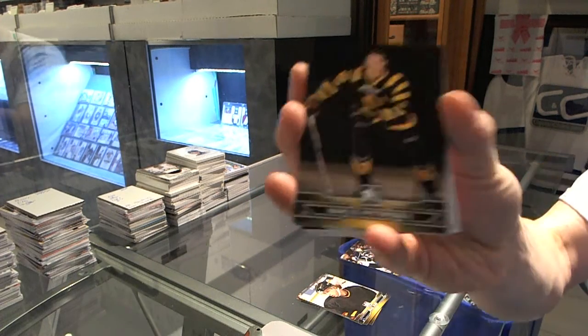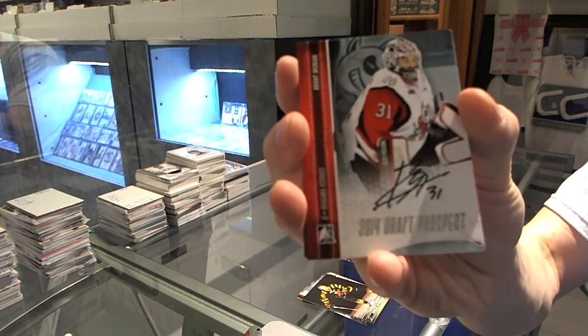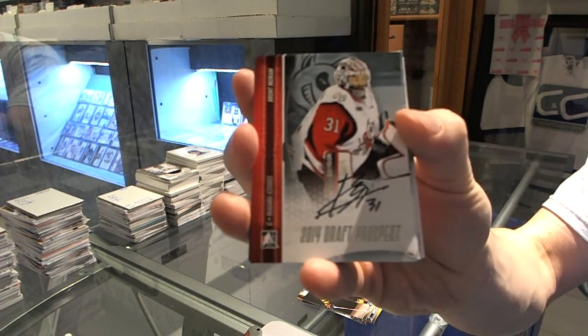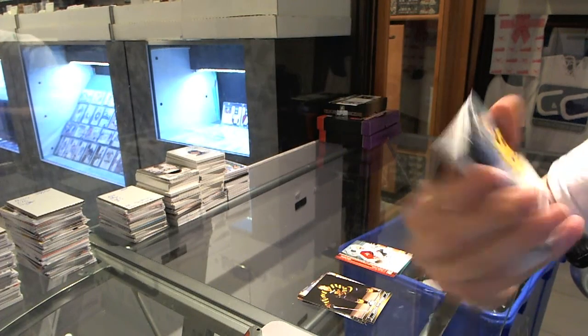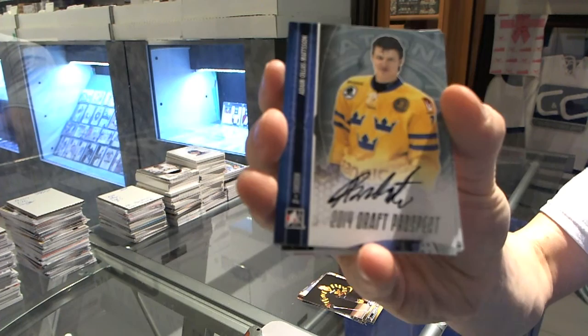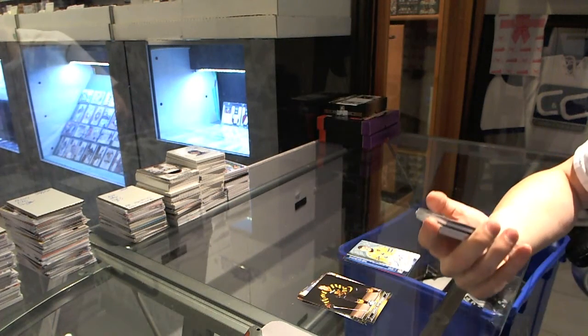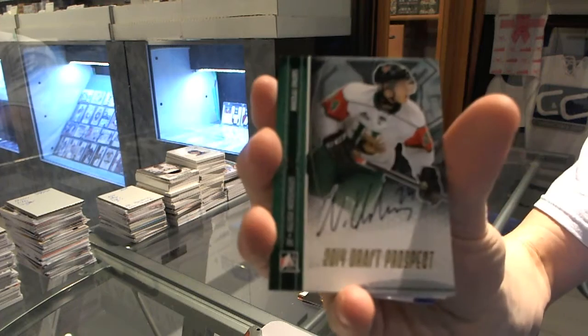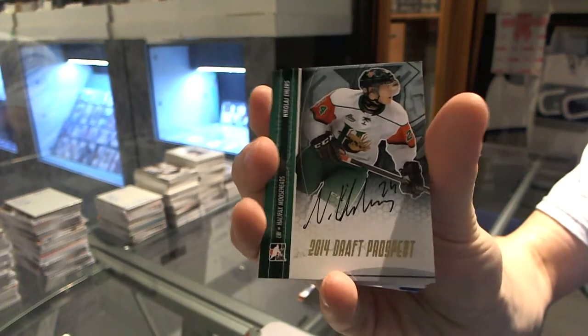Marcus Pettersson. Autograph: Brent Moran, CHL goaltender of the week. Autograph: Adam Oles-Matson. Autograph gold: Nikolai Ehlers. Nikolai Ehlers gold autograph.